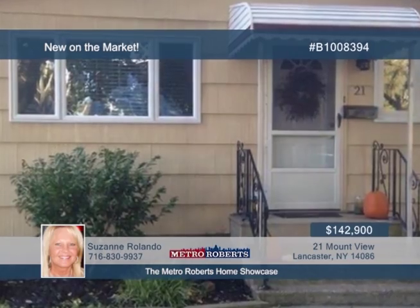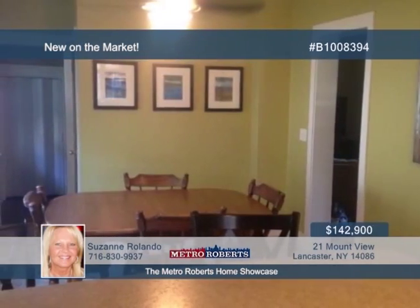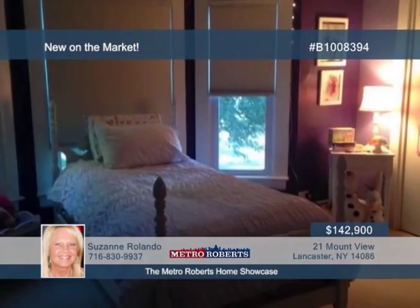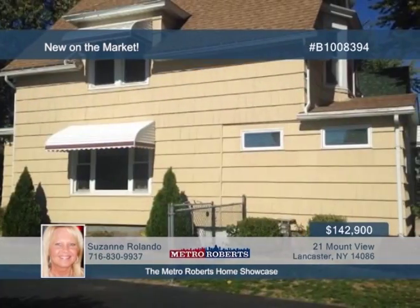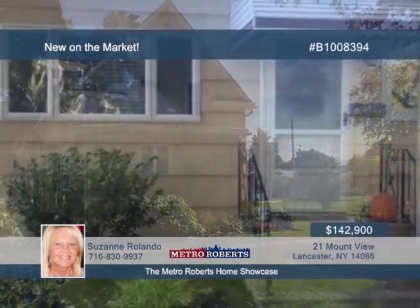Here's a well-maintained and updated home seated in the village of Lancaster. This move-in-ready location offers great flow and function. Three bedrooms are featured with an additional room for an office or den. The home's full bath on the second floor includes a jacuzzi tub, and a half bath is found on the first floor. The home chef will love the kitchen and dining room combo with a breakfast bar. Call Suzanne Rolando today.